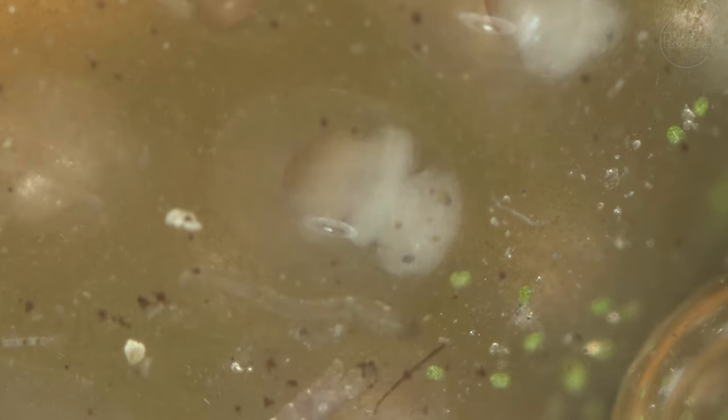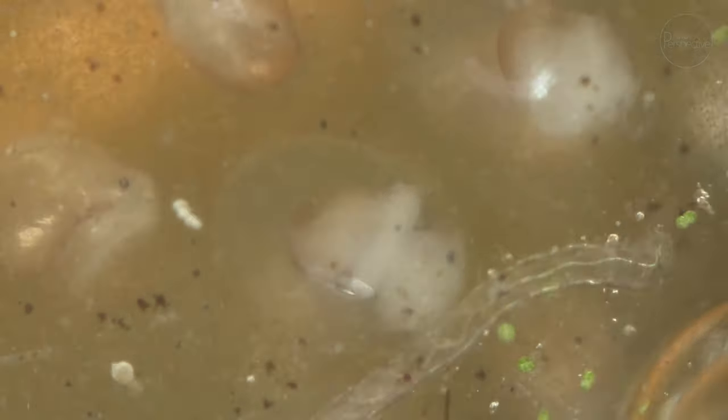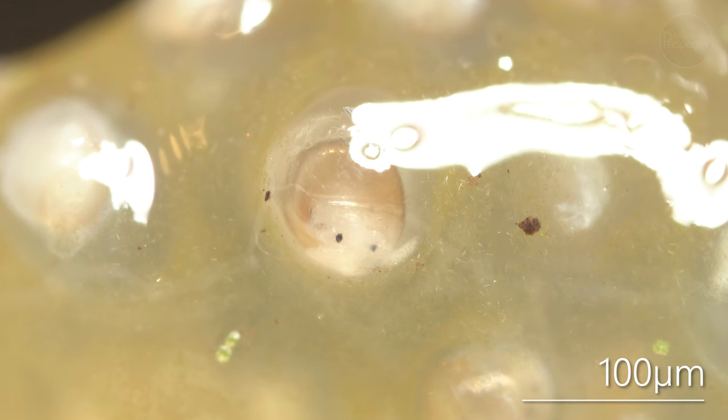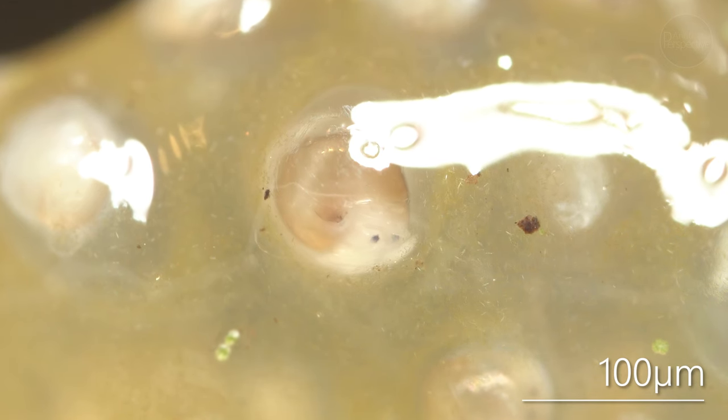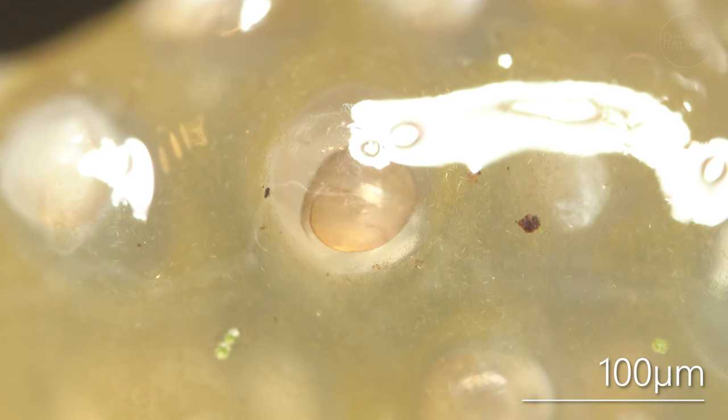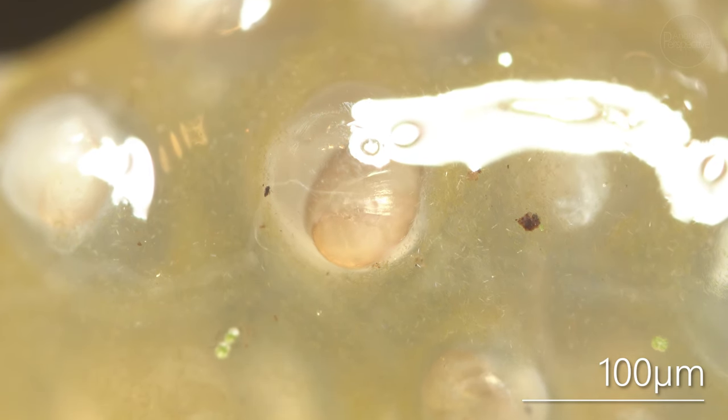After about four days, the embryo enters the metamorphic period and begins to resemble a miniature hippopotamus when seen from the front. This embryo has already developed a bilobed foot characteristic of a snail. A larval shell is formed and the first hint of asymmetry begins to show in the embryo.